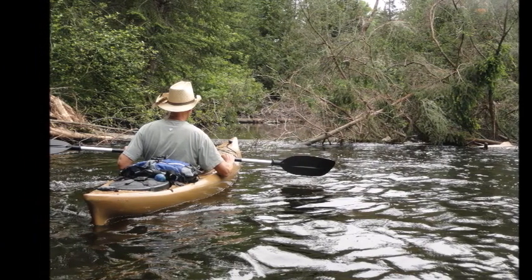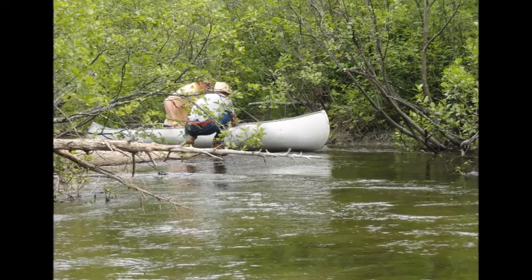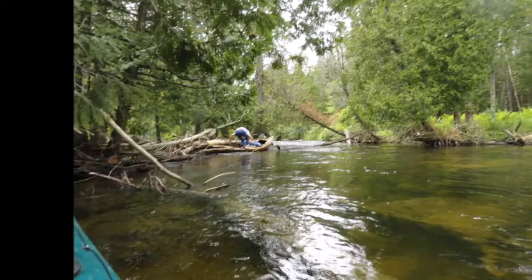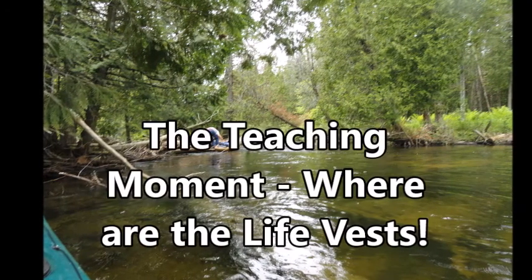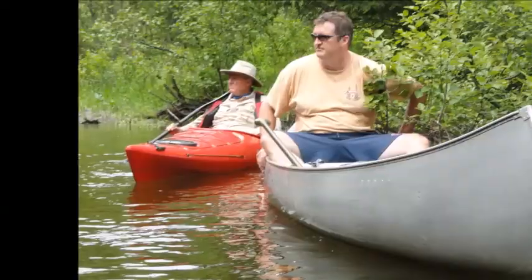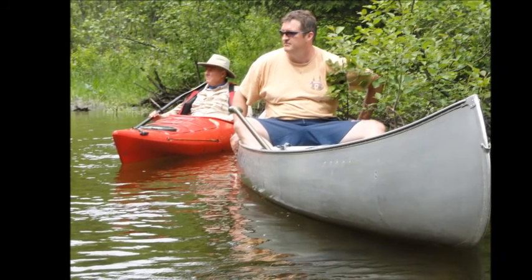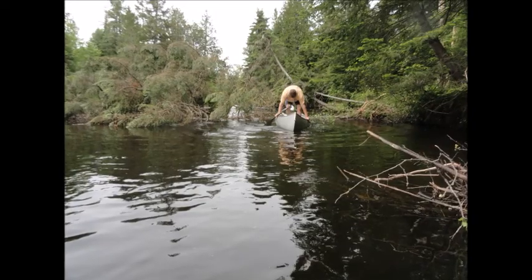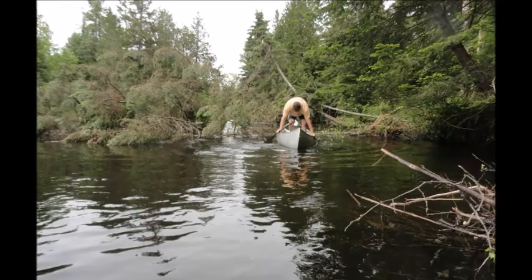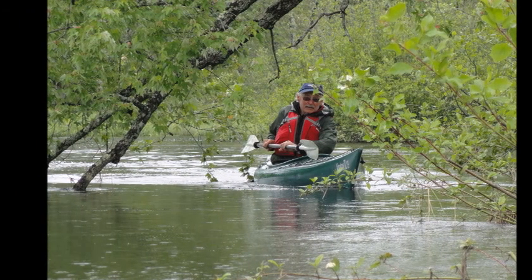Normally, as we approach log dams and other obstacles in the river, we slow and check the area for our approach and then go through one person at a time, waiting to make sure each person safely gets through before the next person goes. When we know rapids are ahead, we stop before the rapids and scout the best way to go through. However, about four miles from our point in at Island Pond, I was the first person through one of the many fallen trees blocking the river, so we assumed this was just another block, and my intent was to paddle clear of the obstacle and wait for my fellow paddlers.